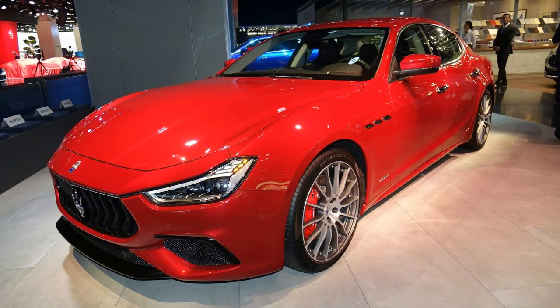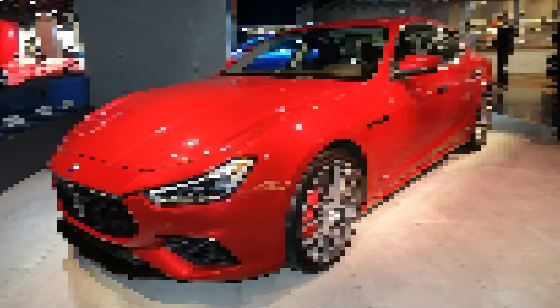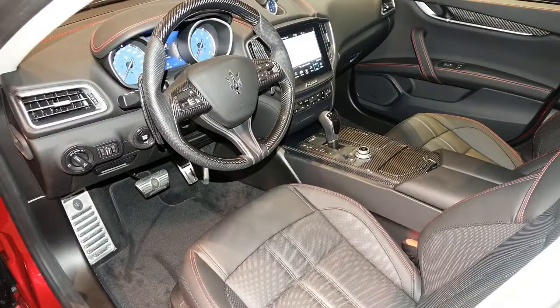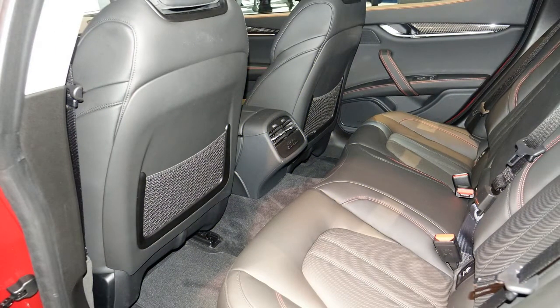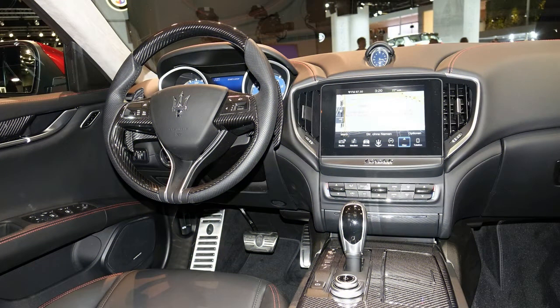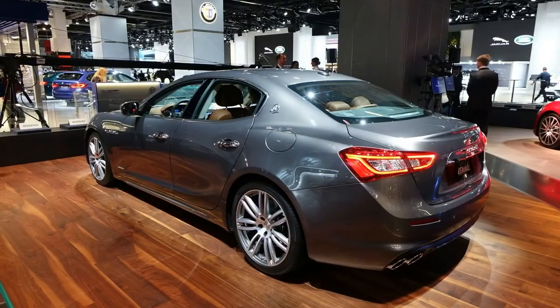The sport-oriented Ghibli Grand Sport comes with sport seats, a more aggressive front bumper, a sport steering wheel, paddle shifters, and sport pedals. You can also opt for a unique grille featuring a Trident badge with blue inserts. Standard features include leather upholstery, 19-inch alloy wheels, and an updated infotainment system with an 8.4-inch touchscreen, Android Auto, and Apple CarPlay integration.